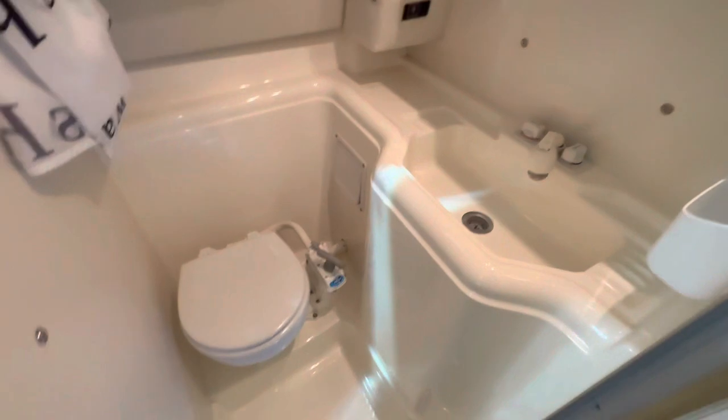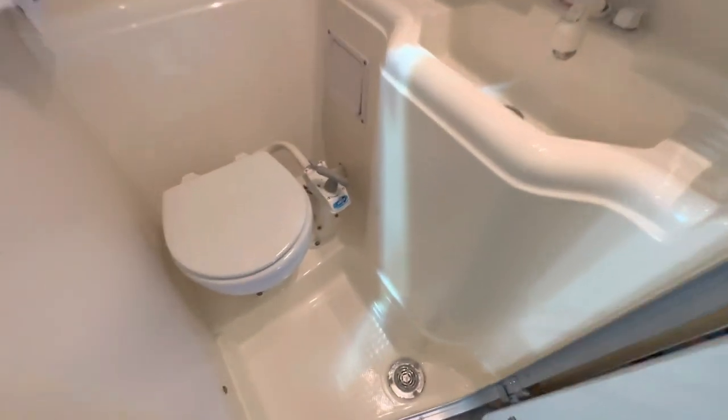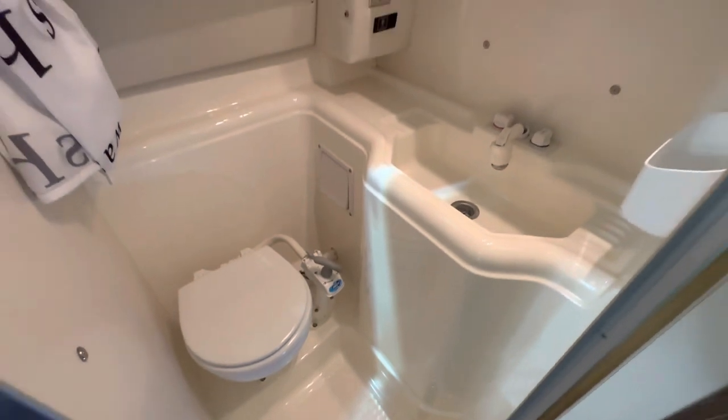There's a decent sized heads compartment with a jabsco pump-out toilet. The tap pulls out and works as a shower head. There's a vanity mirror with storage behind it, a full shower compartment that's lined and drained — a very good heads compartment.